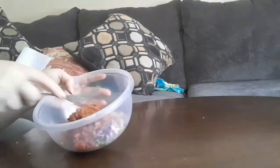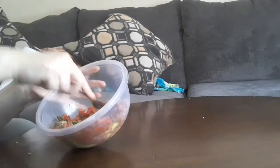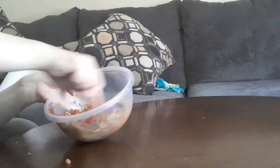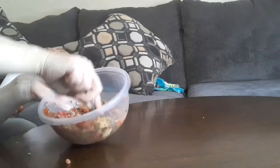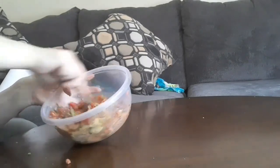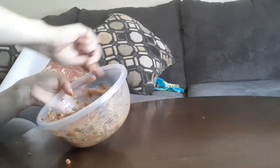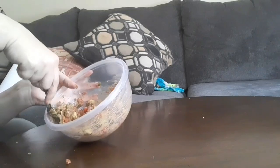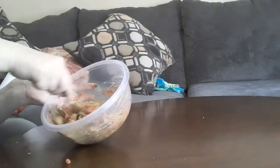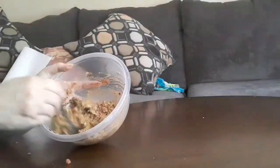We're going to smash it all together as best we can with a fork, because that's what we have right now. Smash up those avocados real good and nice. And there you have it — fresh homemade guacamole!